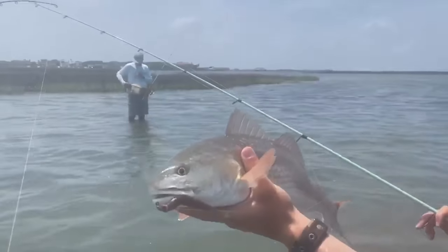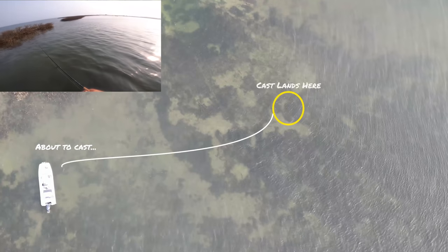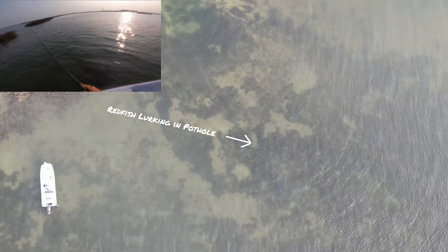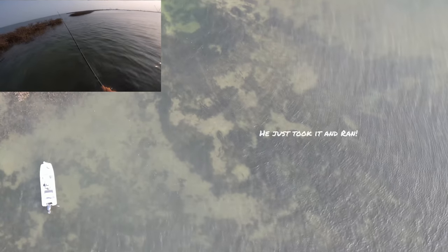I use a ton of different types of jerk shad lures — the Little Johns, our Alabama Leprechauns that we make here at Salt Strong — and they all perform really well. What they do is invoke that strike with erratic twitches. The con to these retrieves is that they do take a long time to perform correctly. I can usually get three or four casts in with a paddle tail covering that ground as I can with one retrieve from a jerk shad.